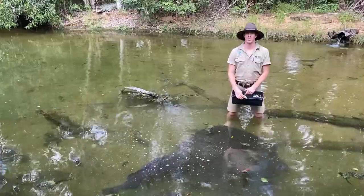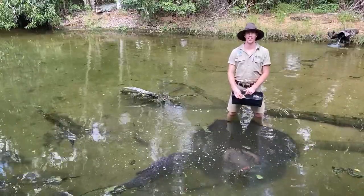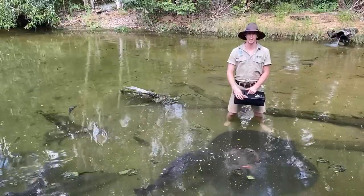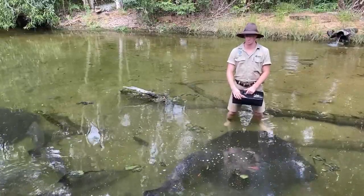All right, good afternoon everybody and welcome to Discover the Wild with the Territory Wildlife Park. My name's Mark, I'm with the aquarists here at the Wildlife Park and today I'm going to be showing you a bit of what we have in our top end waterways.